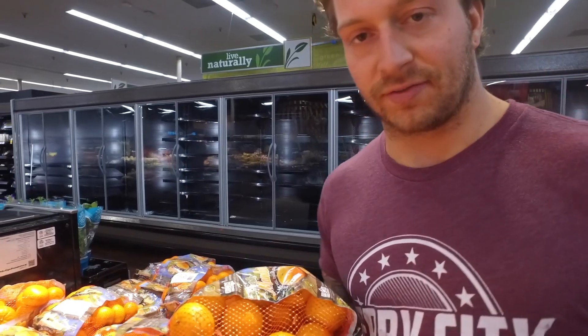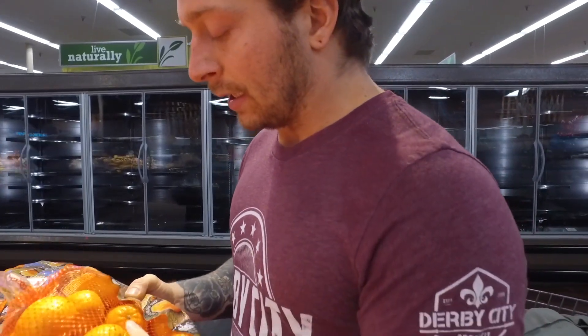Oranges are another really good source of carbohydrates if you want some pre- or post-workout fuel. I like these because they're super easy to peel. We actually drain a lot of vitamin C during a workout, so to replenish it's nice to have these post-workout.